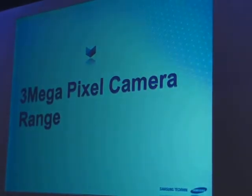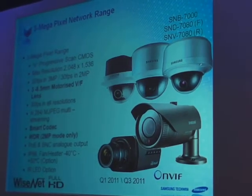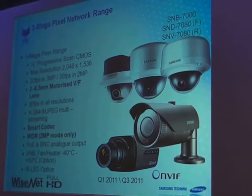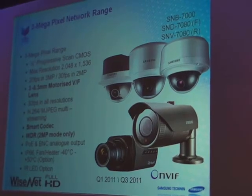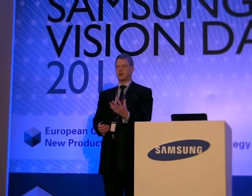Three megapixel cameras — we have these on display next door, so come and see them. We have the full range: internal domes, vandal domes, box cameras, bullet cameras. One of the great things we're bringing out is a 3.3–8.5mm motorised varifocal autofocus lens — a great step forward. Instead of having to focus the lens and zoom manually, you can now do it from your laptop 100 miles away using autofocus and electronic zoom controls.